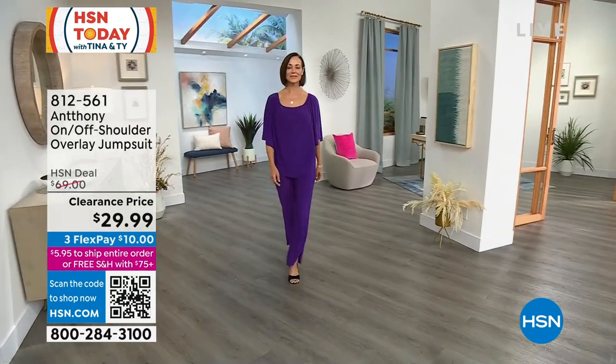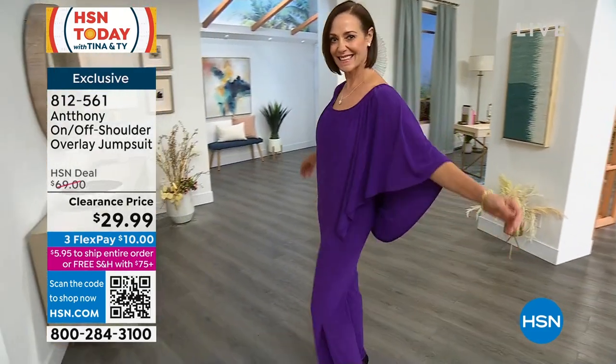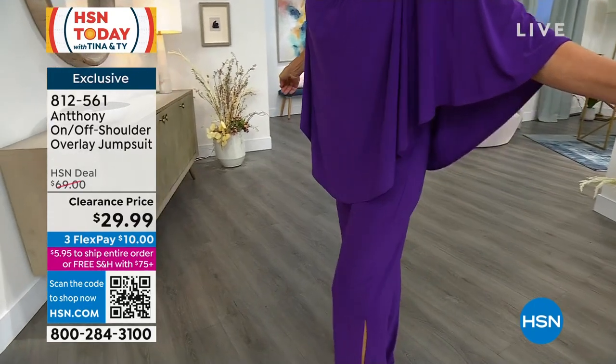That is the gorgeous, beautiful purple — look at it on Donna. Donna, do me a favor and turn to the side. Look at the slits in this jumpsuit. I love this. It's fabulous.